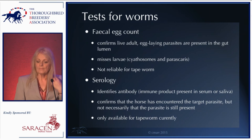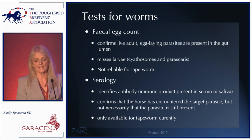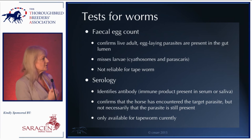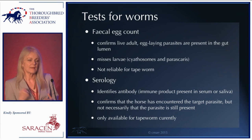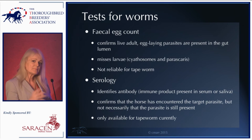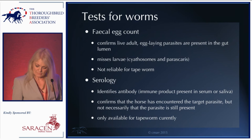Our two main diagnostic tools are faecal egg counts and serological tests. The problem with faecal egg counts is they only detect live adults laying eggs — they don't pick up larvae, and they're not reliable for tapeworm. Serology is complementary — it identifies antibodies in serum or saliva, indicating the horse has encountered a particular parasite. However, there can be a time lag — the parasite can be gone but the antibody is still present. Currently serology is only available for tapeworm.